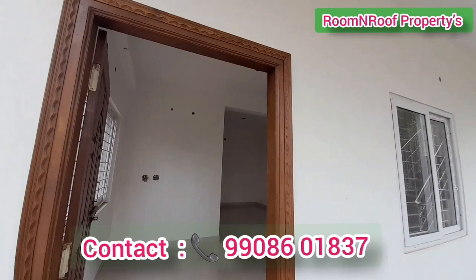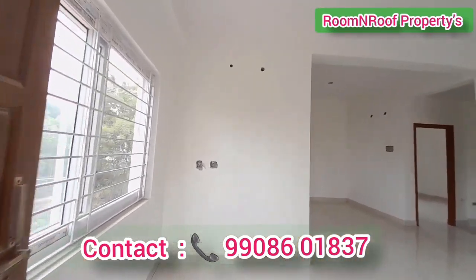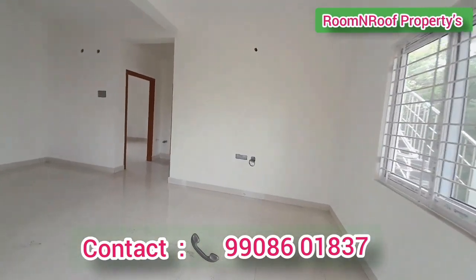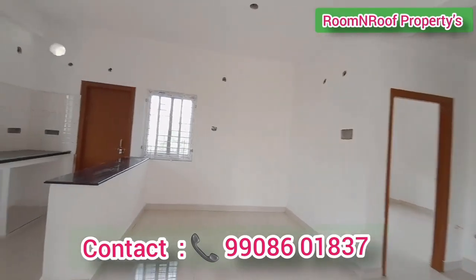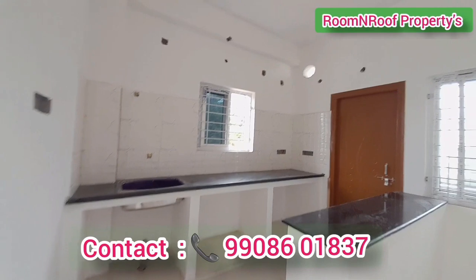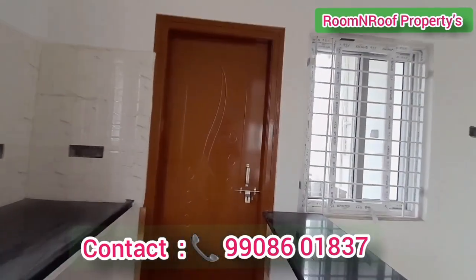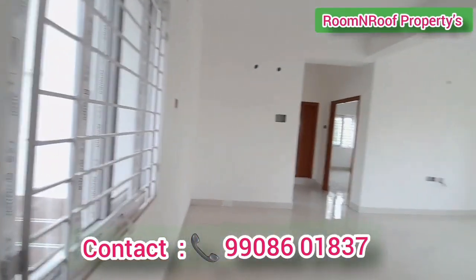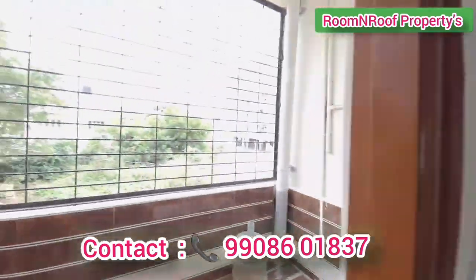Now we enter the staircase to the first floor. There is a 2BHK flat on the first floor. This is the hall area — we have two windows in the hall. There is a living area, a dining area, a kitchen area, and also a utility space.